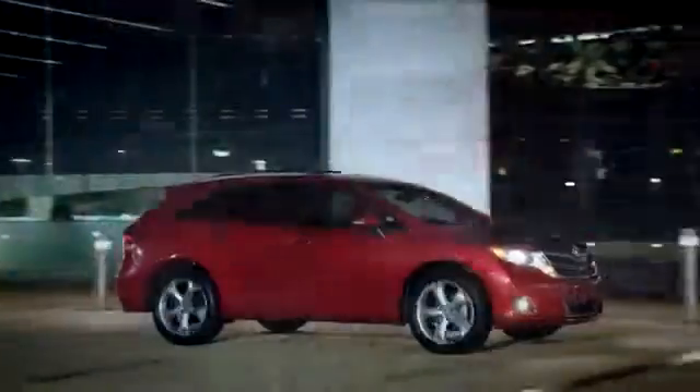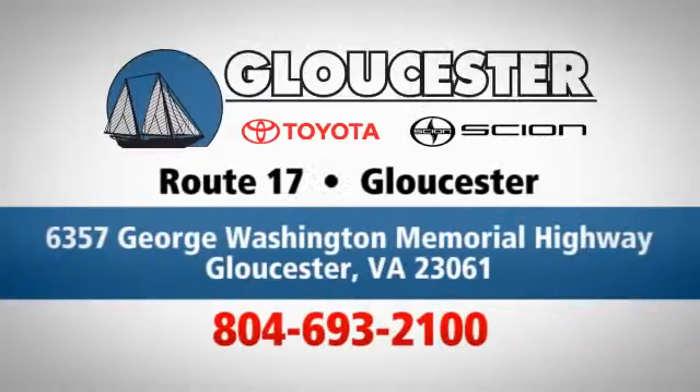An unmatched customer experience is waiting here for you. Conveniently located at 6357 George Washington Memorial Highway in Gloucester, Virginia.